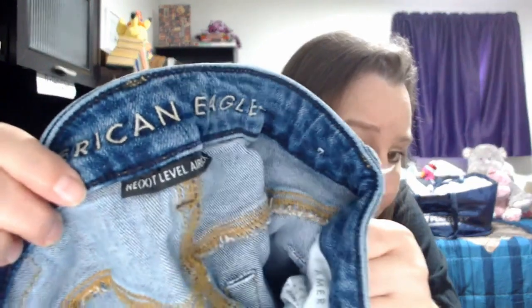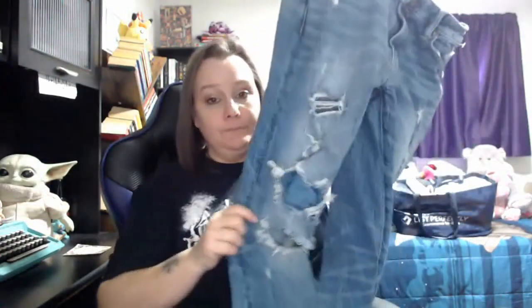Then we have another American Eagle — this is the Next Level Aeroflex, and it does just about as good if not better than the 360 degree. It's labeled 'NXT' with an X in parentheses. These are all things you want to put in your title when listing, because this is what people are searching for. Also notice these are ripped — jeans that are ripped like that add value. It's crazy, but it really does.